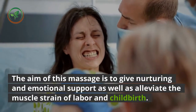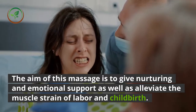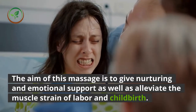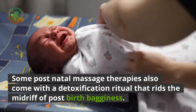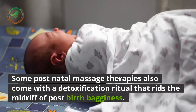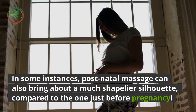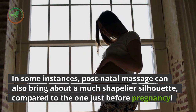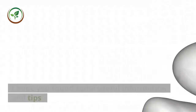Postnatal massage provides a sense of continuing comfort for the new mother. The aim of this massage is to give nurturing and emotional support as well as alleviate the muscle strain of labor and childbirth. Some postnatal massage therapies also come with a detoxification ritual that rids the midriff of post-birth bagginess, and in some instances can bring about a much shapelier silhouette compared to the one just before pregnancy.